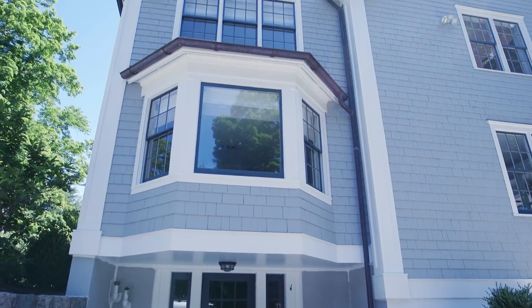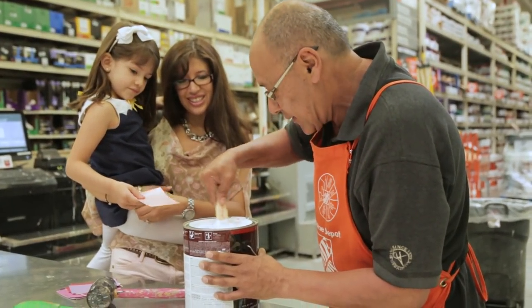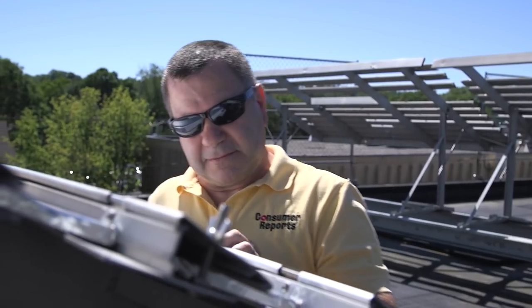Want to boost your home's curb appeal? The following paint fixes can help. But first, you'll want a paint that lasts. And that's where Consumer Reports comes in.